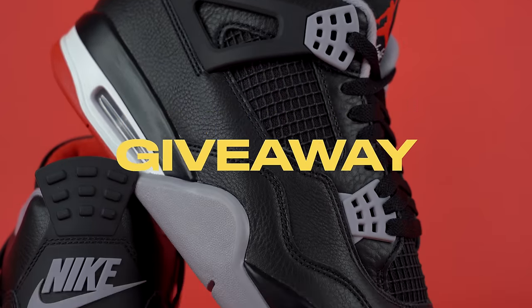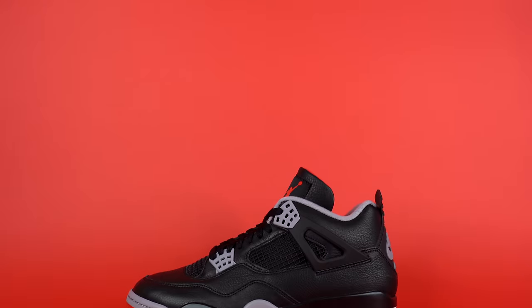I'm actually giving away a pair of Air Jordan 4 Bred Reimagines from this video. If you want to find out how you can win this pair for yourself, make sure to stay tuned till later on in the video. But with that out of the way, let's dive right into the video.